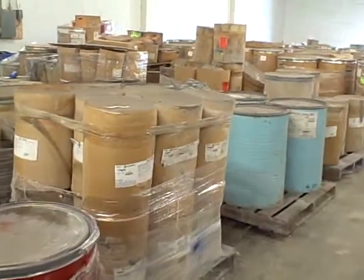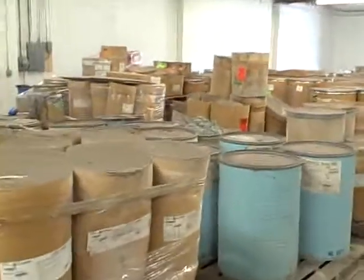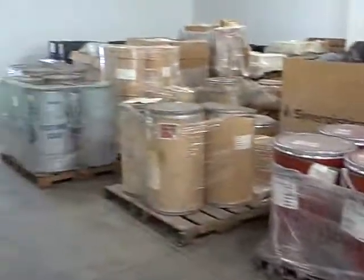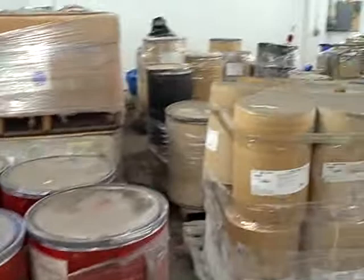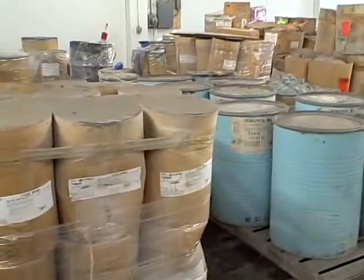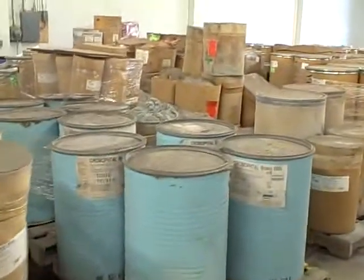These are mixed metal oxides used in the ceramics business. A lot of the pigments have FDA approval for use in plastic materials that come in contact with food. Some of them don't — a few heavy metal pigments such as cadmiums do not have that approval.